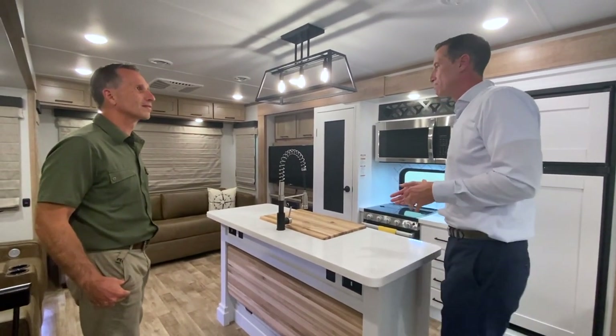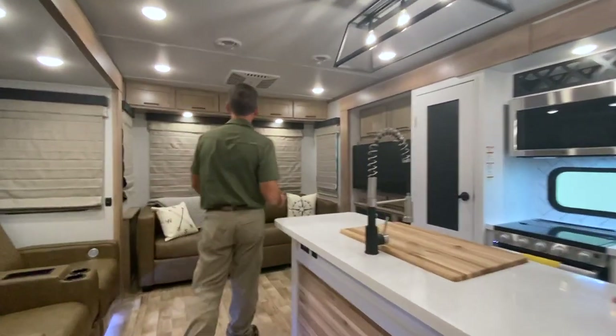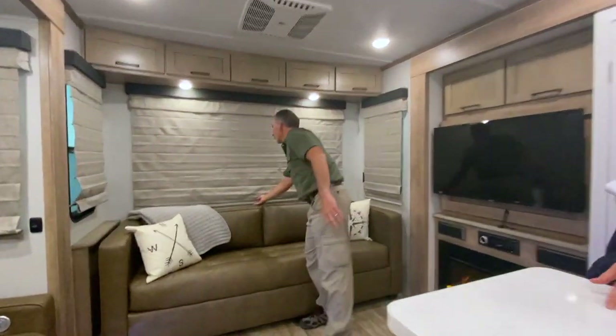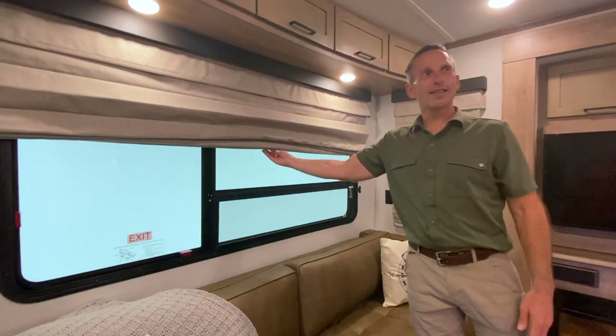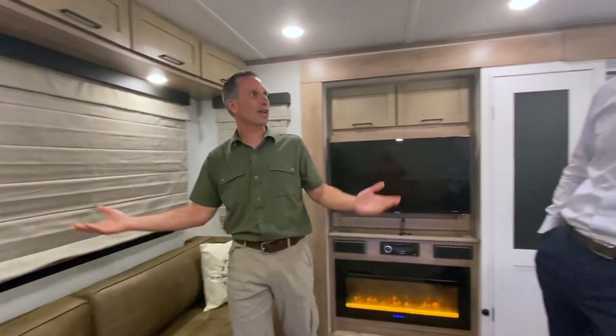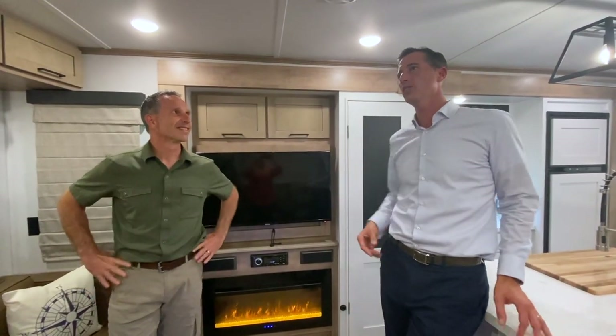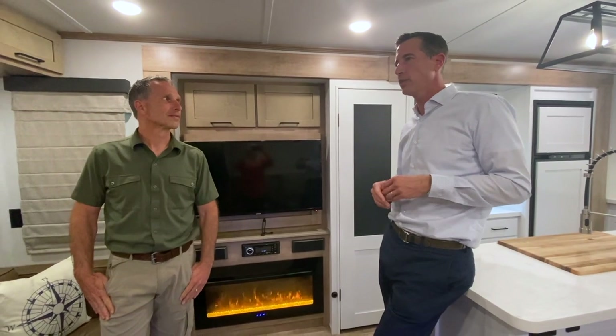That's what the space is all about. I haven't seen Roman shades like this — it's so cool that you can just lift this up and it holds. You can actually just remove these and take them in to have them dry cleaned. Under the box valance there are clips — you can clip them off. We've heard for years that people love day-night shades, but they're very RV and very hard to clean, so these are all fully dry cleanable.